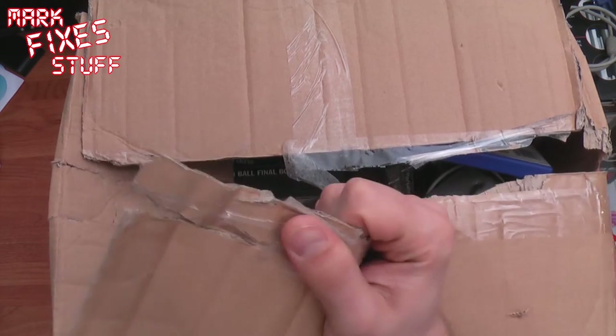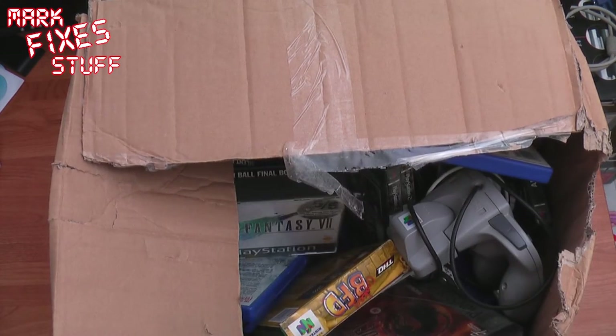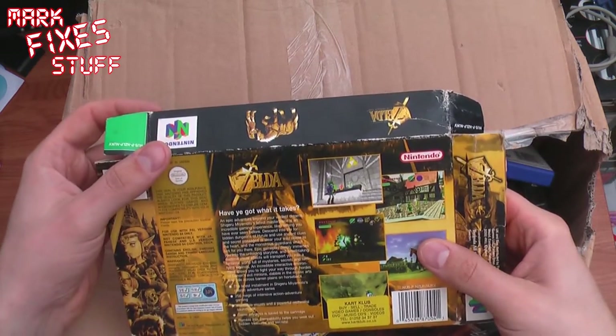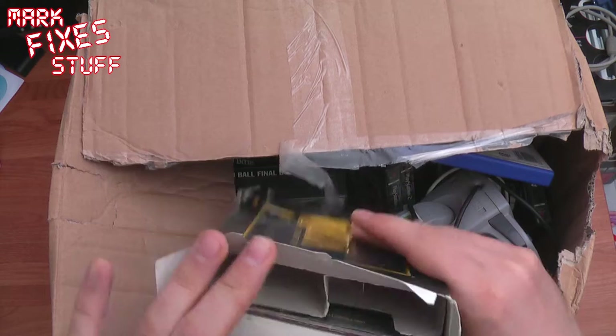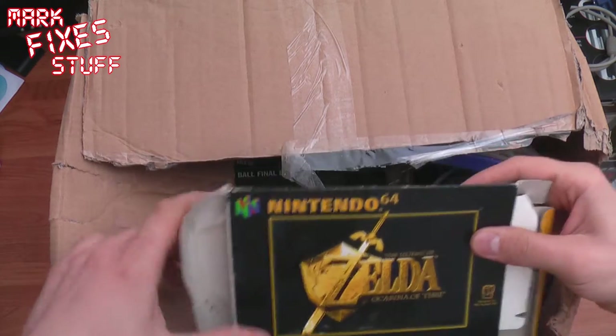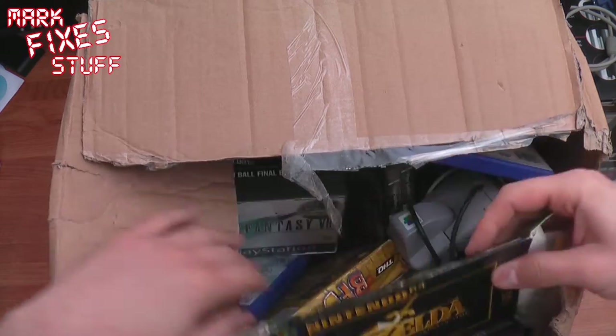To keep it in camera shot I'm going to rip the top of the box off. So what have we got here? A battered, battered Ocarina of Time. Well, maybe the cartridge is loose in the box or something.